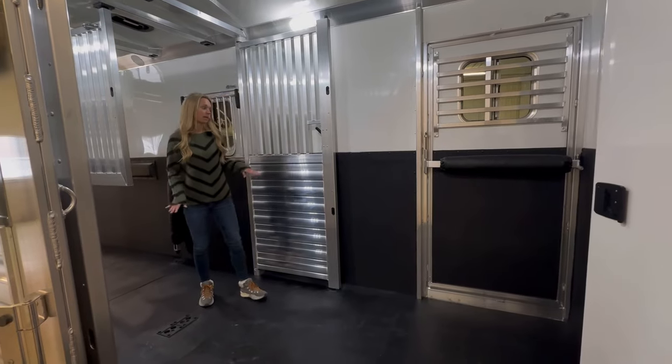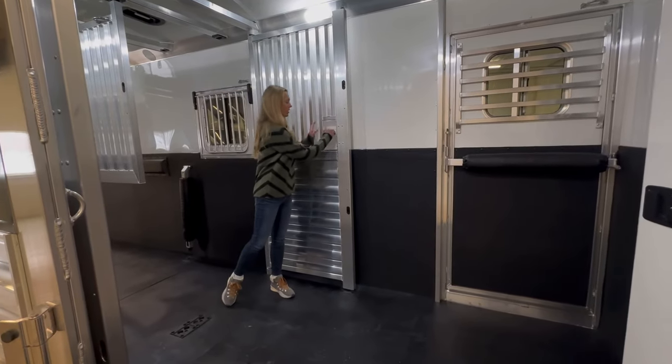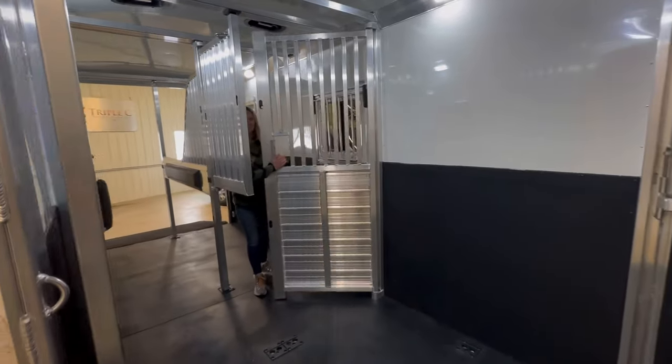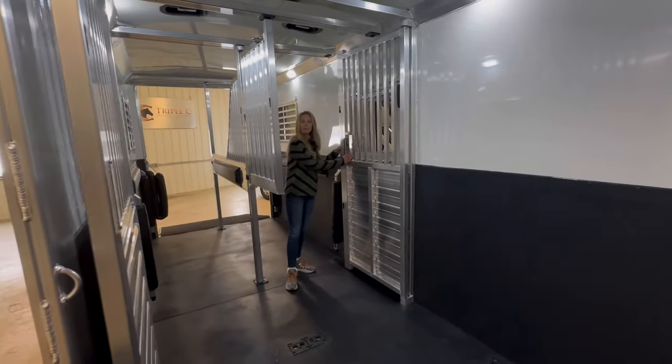The stud doors here are an option — it's the quiet ride. I'll show you how they work. You just pull this handle and they can come off, and they can come back and forth like that.